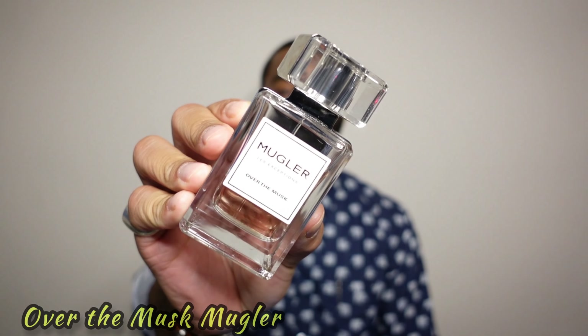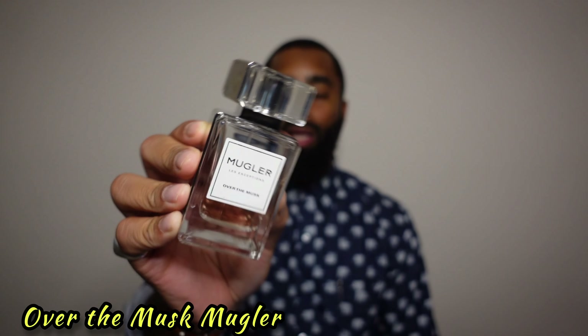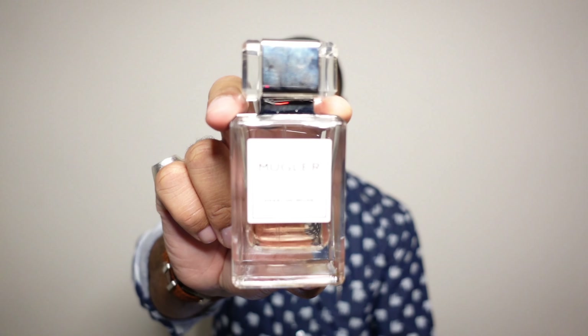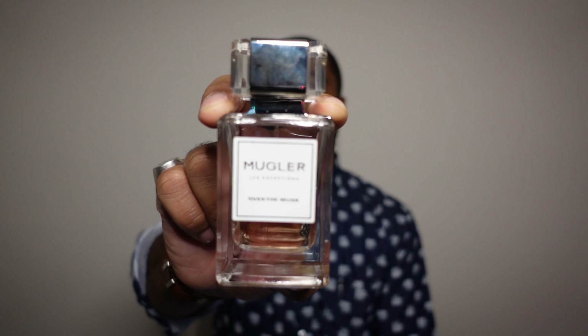The next fragrance is from the house of Nglare. To me, this is the best white musk fragrance out there, and it's called Over the Musk. I had a tester bottle — that's how I fell in love with it — and then I found a brand new bottle in the box and got it for a steal. Over the Musk was released in 2014. Notes include musk, cashmere wood, musk mallow, and black pepper. The musk mallow is what I really enjoy about it. This one is discontinued but can still be found.